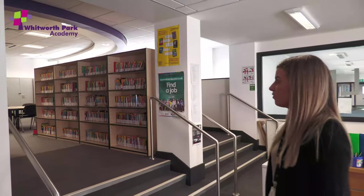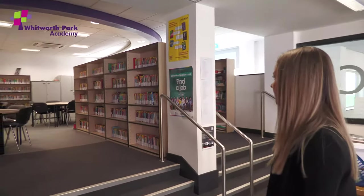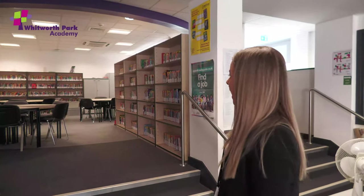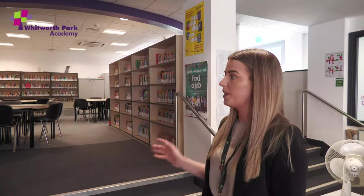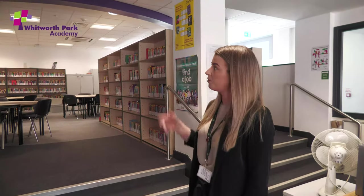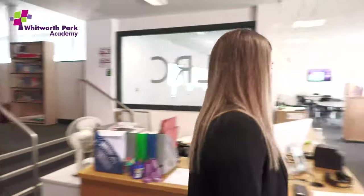This is also an area that we use for homework clubs, so if you prefer you can stay with us to do your homework — it means the job's done. We take a lot of pride in our library because it's such a comfortable area. I always like to show our Year 6s how relaxed it is, and you can visit the library in your break times as well. This is our lovely library.